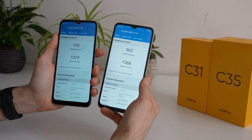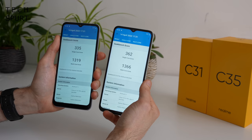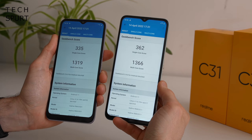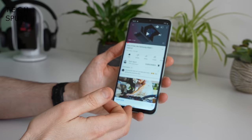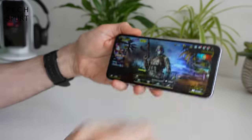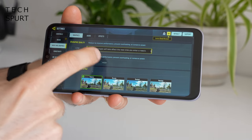For performance, it's a Unisoc chipset powering both handsets but slightly different versions — the T616 in the Realme C35 and the T612 in the C31. Both have 4GB of RAM, and there isn't a massive gulf between them in benchmarking scores. For everyday use both phones seem absolutely fine — apps load up reasonably quickly and they handle light multitasking. To truly test performance, let's give them both a go on Call of Duty Mobile.